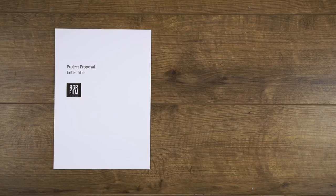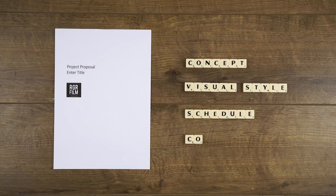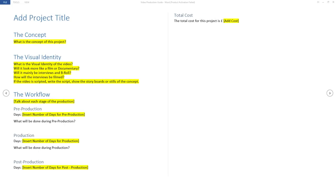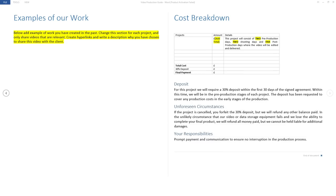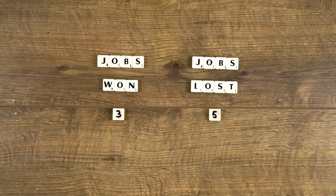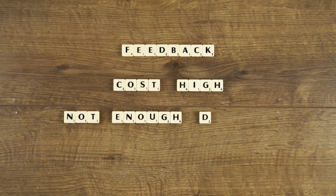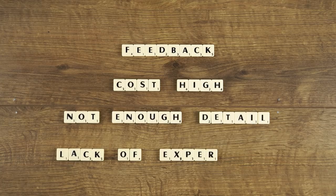If a business wants a video made, you need to write something called a proposal — a formal document that outlines the approach of how you will make the video for them. In this document you will outline the concept, visual style, schedule, and cost of the project. In the description below you can find a Word template we use to write our proposals, with examples of what to write in each section. You'll win some jobs and lose some. If you don't get the job, send them an email asking for honest feedback to help you learn — they might give you advice that helps you get the next job.